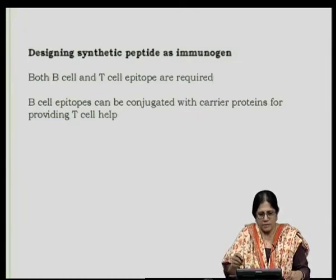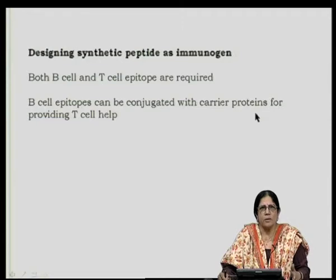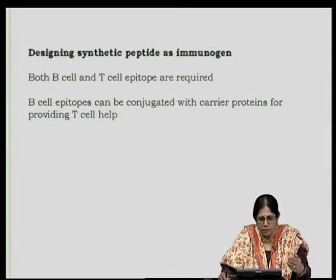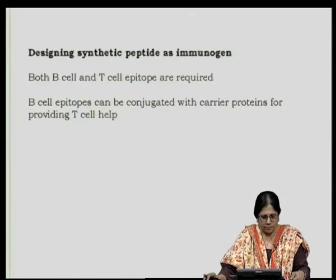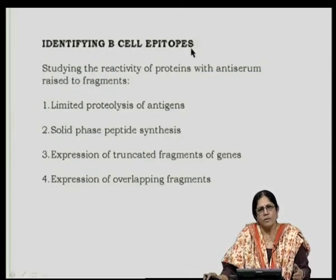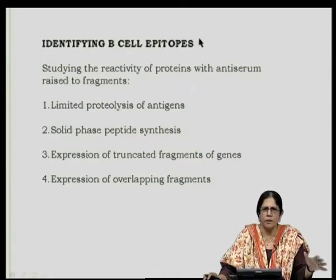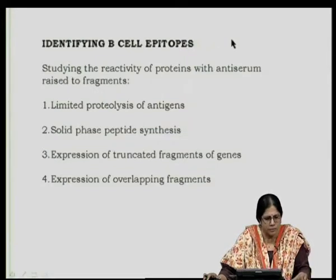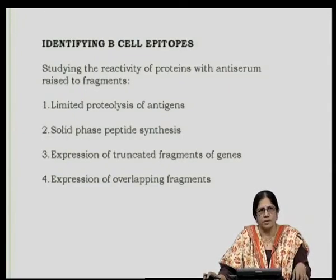If the synthetic peptide has only B cell epitopes — as would happen in case of a hapten — T cell help can be provided by carrier proteins. In animal studies this would be fine, but for designing vaccines for human use, it would be of utmost importance to have both T and B cell epitopes present in the same molecule, because one would always wonder which carrier proteins to use in case of human immunization.